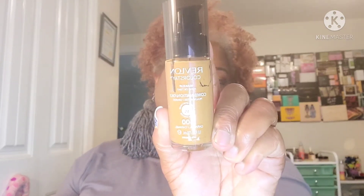For foundation, I'm going to use the CoverGirl TrueBlend Matte Made in Warm Tawny D15, the Revlon ColorStay Combination/Oily in Caramel 400, and the NARS in Macau Medium Deep number four. So those are the three foundations I'm going to use.